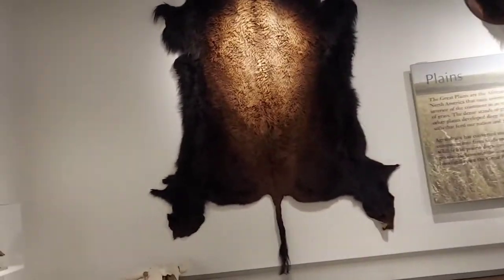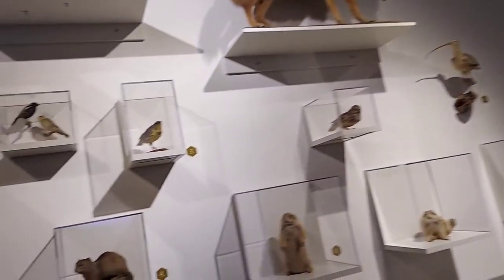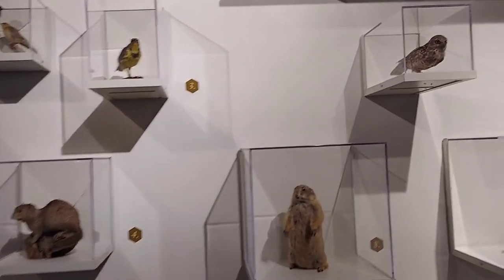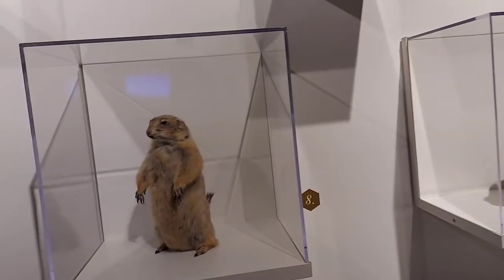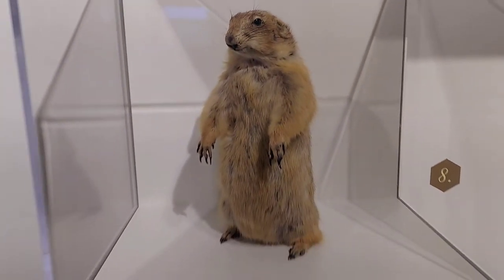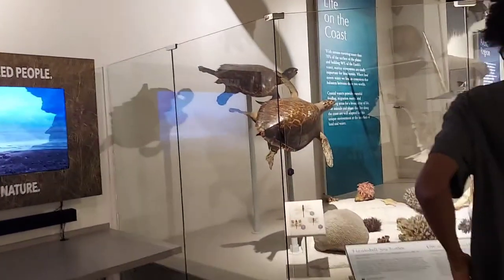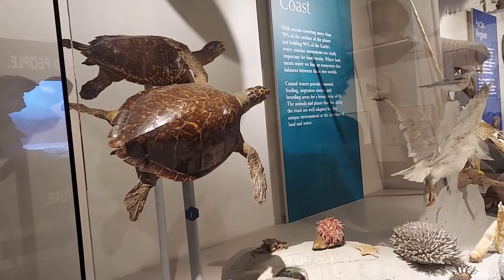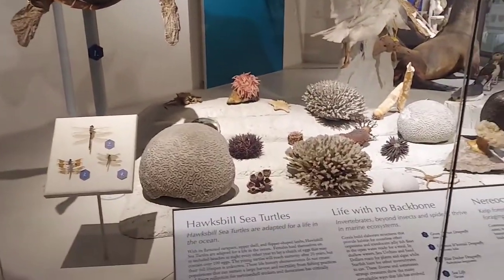Look at that. What the heck is that? Look at all these birds. Oh, look at this tiny little thing. Wow. This is like the best place where you can bring kids to learn about, you know. They will never understand everything.